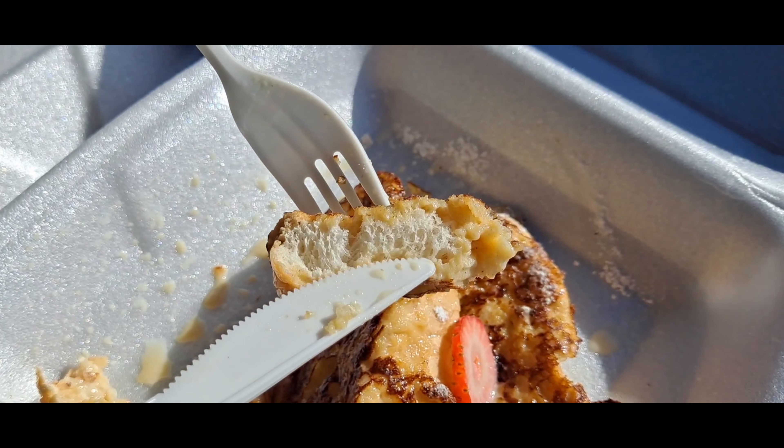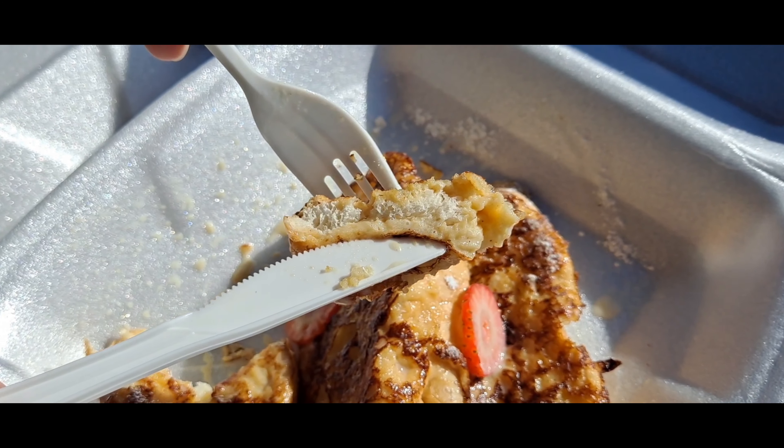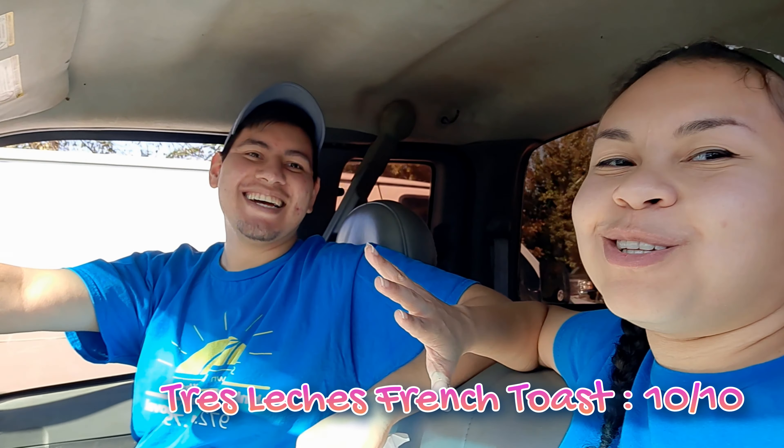Mmm, it's got cinnamon on it — a good amount. It's not soggy. I know it looked really soft, but it's not soggy. That's what surprised me. Tres Leches is always sometimes soggy. Look at the middle — it's so good. I'm rating the French Toast 10 out of 10. 100%. Same. It blows my mind, honestly.